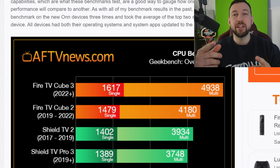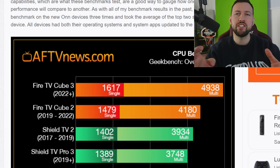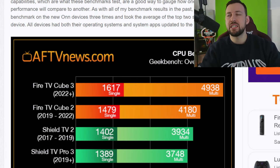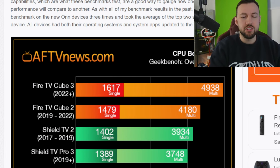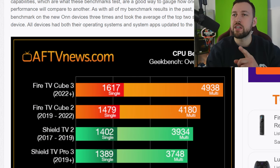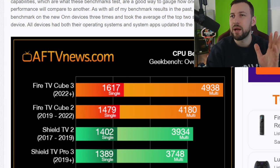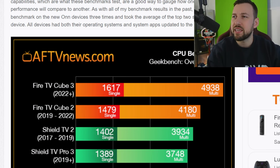This is a CPU benchmark test that basically pushes the CPU of every device to its max, and AFT does a really great job putting it into a nicely sorted chart. Even with the Fire TV Cube 3 coming out nearly three years later, and the Fire TV Cube 2 coming out around the same time, they're around the same CPU score.